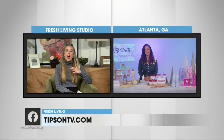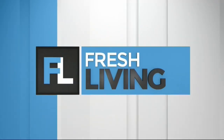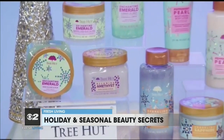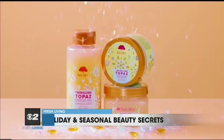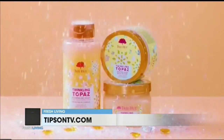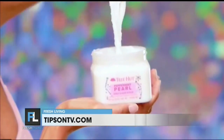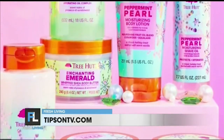Now let's talk about a holiday glow. What are your suggestions for getting that? I am telling everyone, you gotta kick off the holidays with viral self-care brand Tree Hut. They have just launched their latest limited edition collection called Gemstone Glow. It's perfect for gifting a bestie or just spoiling yourself. The 20-piece collection includes foaming gel washes, shea sugar scrubs, hydrators, and gift sets that are dripping in gemstone vibes. Gemstone Glow from Tree Hut also has amazing scents such as peppermint pearl, enchanting emerald, and twinkling topaz. You can find it at Target, Ulta, and Walmart.